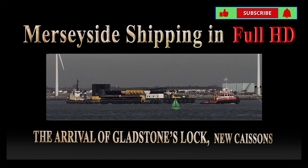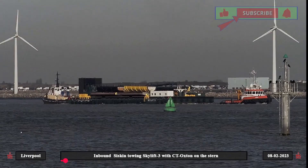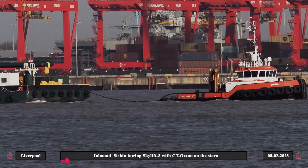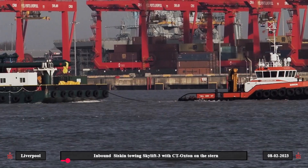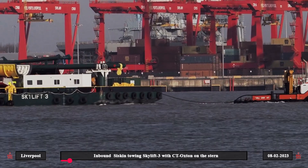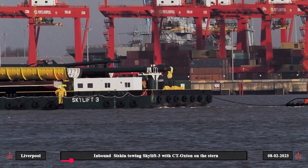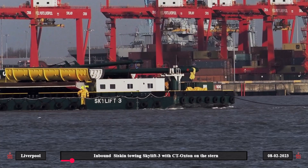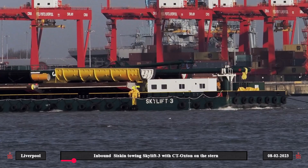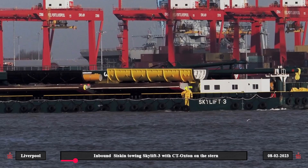Hi folks, if you enjoy the video hit the button to keep up to date with Merseyside shipping. After a voyage from the Netherlands of over 850 nautical miles, Skylift 3 arrives at Liverpool having been towed by the tug Siskin, which was met out in Liverpool Bay by a second tug CT Oxton to assist as they navigated Skylift 3 up the Mersey to Langton Dock.